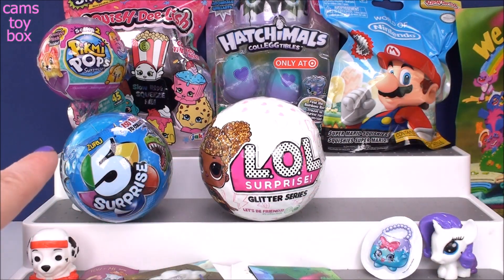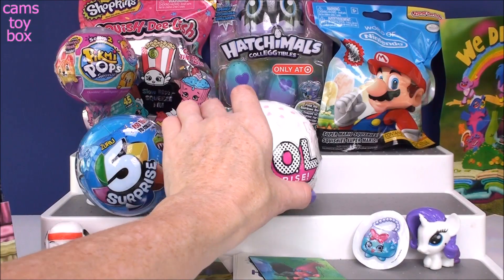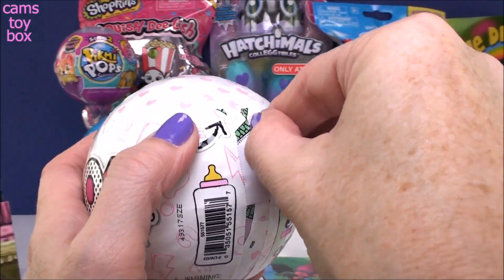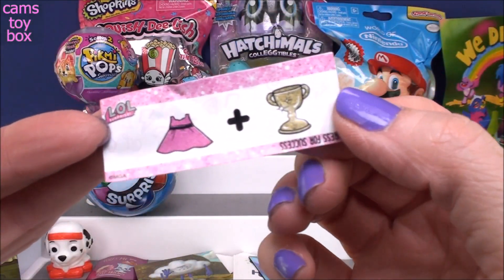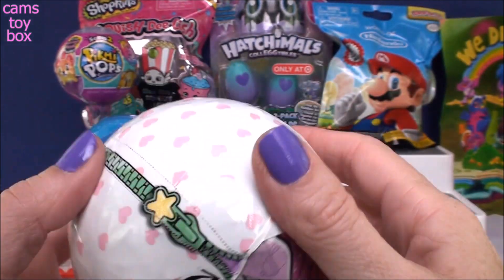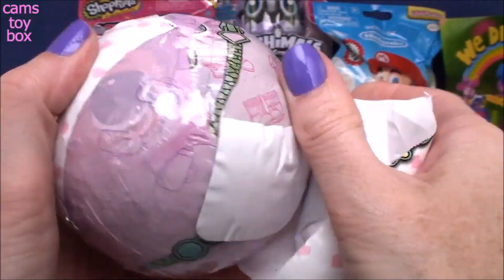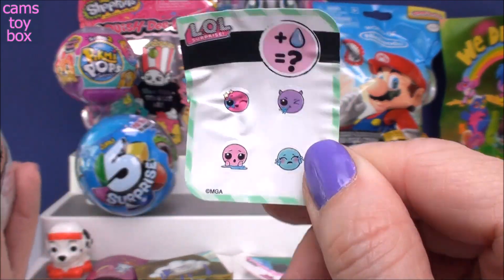Should we do the LOL next or the Five Surprise? Let's do the LOL. So the Glitter Series - super super cool. Each bowl is a gold bowl with seven layers of surprises to open. We start with our first zipper. Our secret message - we have a dress and a trophy: 'Dress for success.' And then our collectible sticker that tells us our doll is either going to change colors, spit, tinkle, or cry.